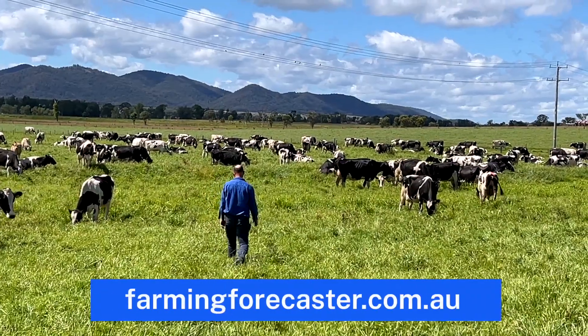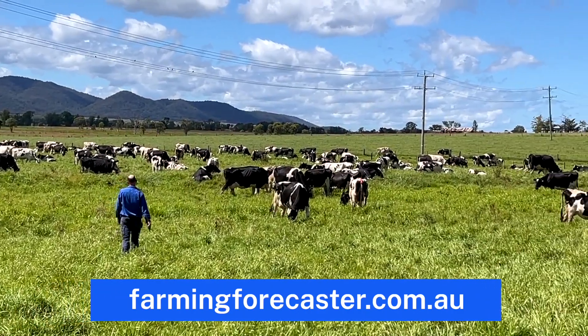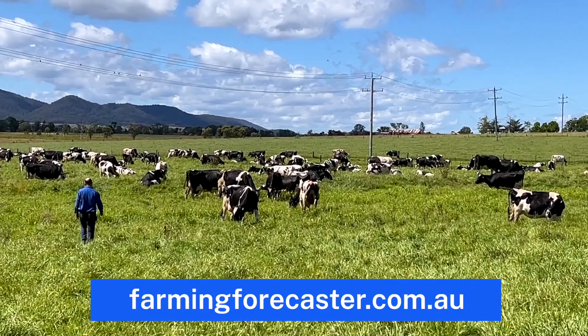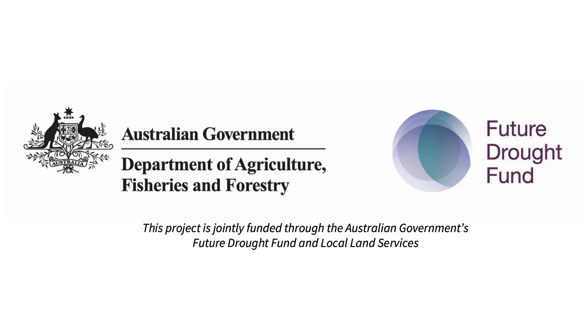Farming Forecaster is freely available to all regional farmers. Access from your PC or set up as a smartphone app today. Thanks for watching.